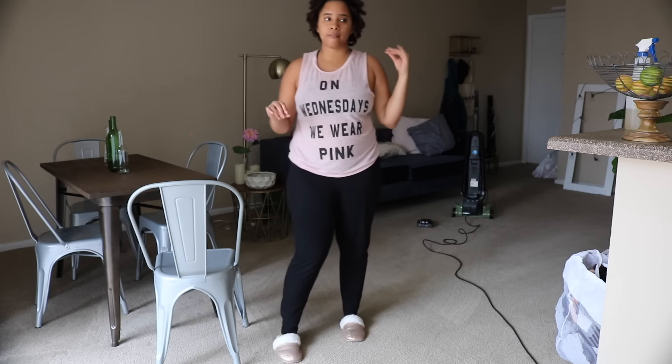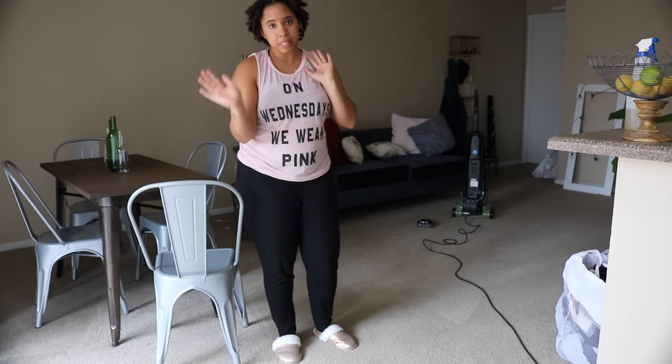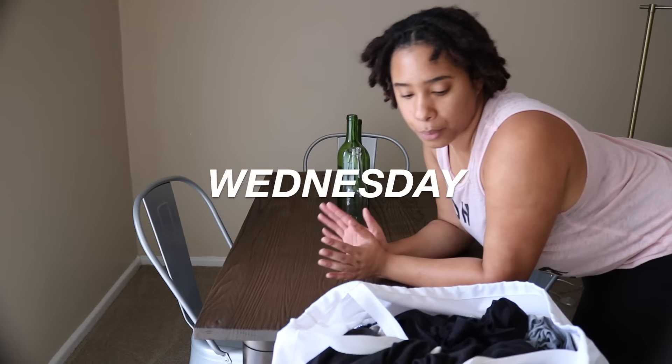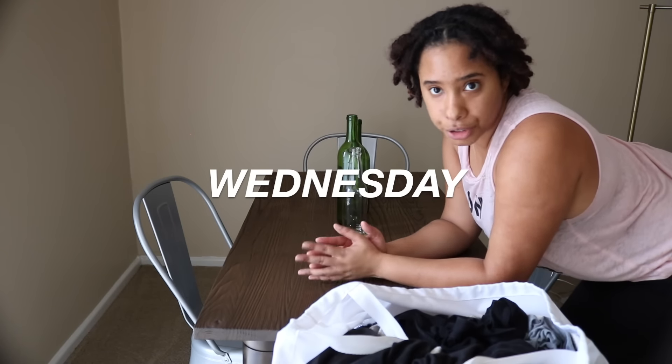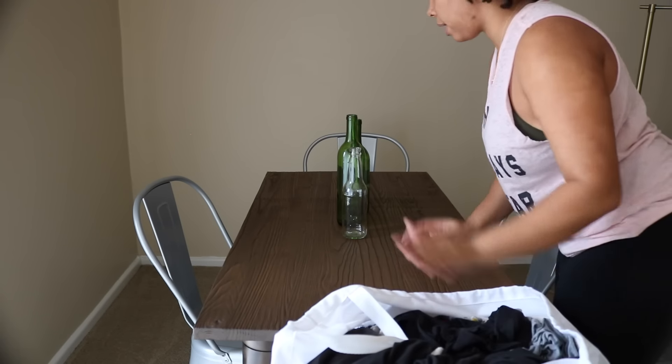I'll go ahead and vacuum the entrance area and then move on to Wednesday, which is bedroom and laundry day. For Wednesday it's basically laundry day — the bedroom doesn't need much besides vacuuming and putting new sheets back on the bed. I keep the bedroom pretty clean; there's pretty much just the bed, a plant, and some nightstands. I like to use the table to fold my laundry and put it away.